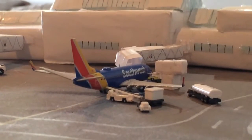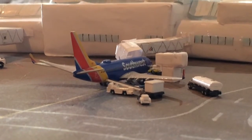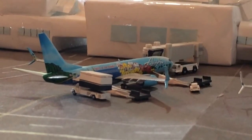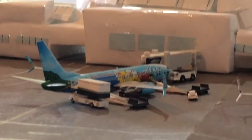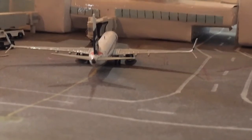Right here is the Southwest 737-700 getting heavily serviced for Sacramento — he came in from Dallas Love. Right here is a 737-800 Alaska getting heavily serviced; he came in from Los Angeles and he'll be heading to San Diego. Here's another 737-800 that came in from Dallas-Fort Worth, heading off to Chicago.